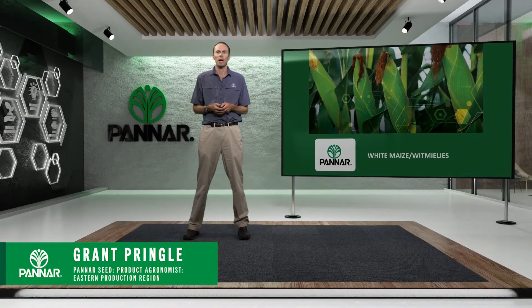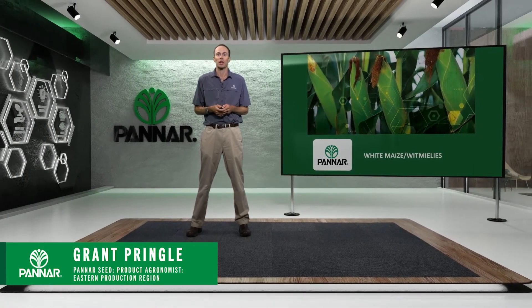Good day, I'm Grant Pringle, agronomist with Panar Seed. Today I'm going to share some information with you about our white maize package for the Eastern production region.